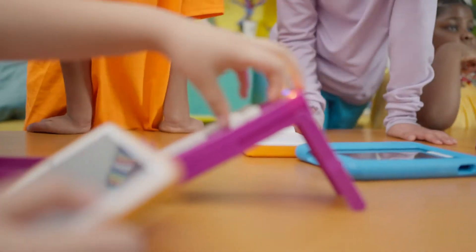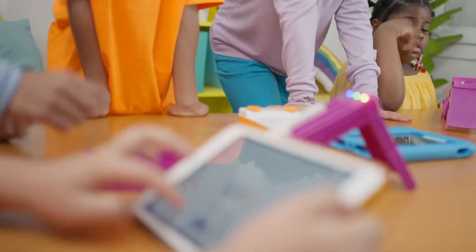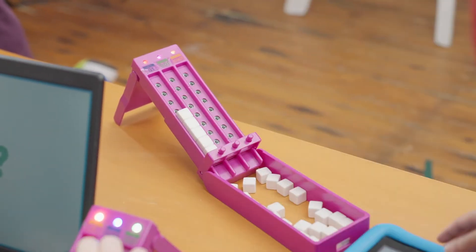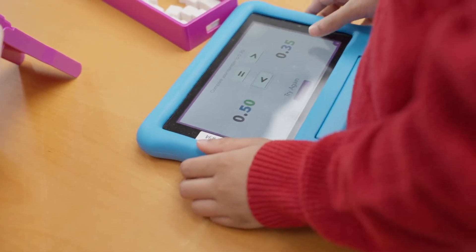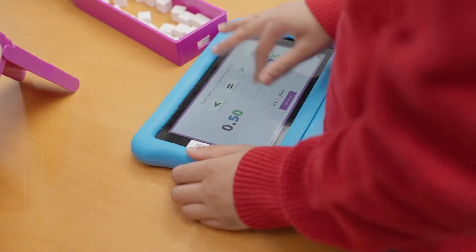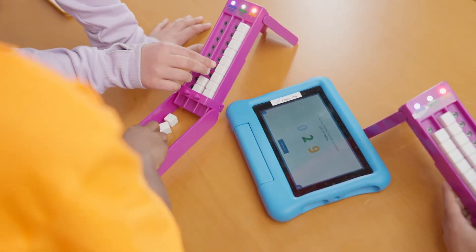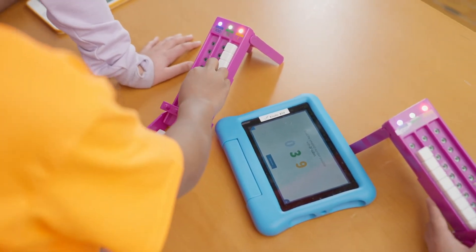Cube is a sensor-enabled tower designed to develop knowledge of place value concepts, including whole numbers, decimals, rounding, and money. Students work in pairs by stacking cubes in the three sensor-enabled tracks to create numbers and solve math problems. Cube's hands-on learning and app-based, immediate feedback create a cutting-edge experience for both students and teachers.